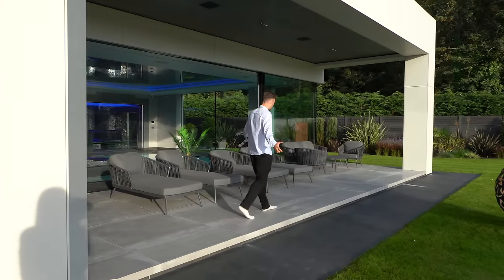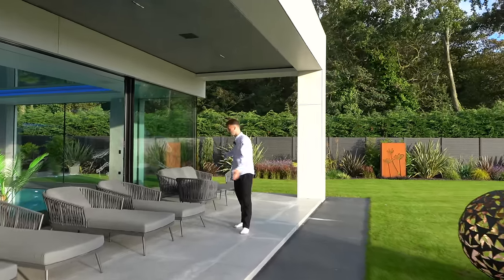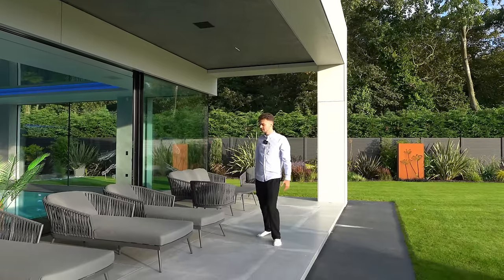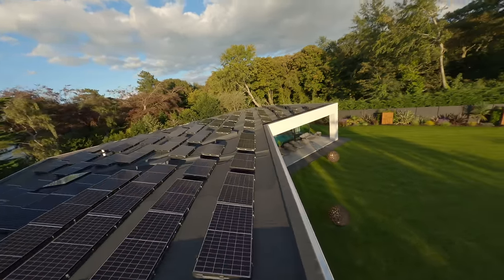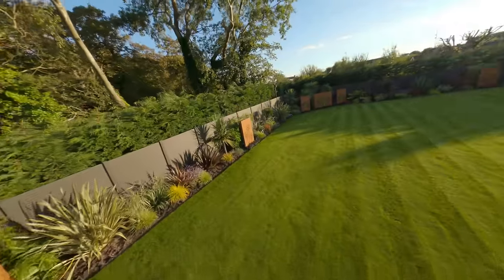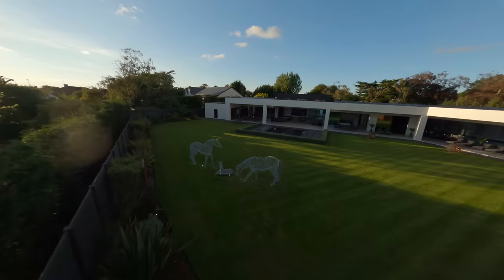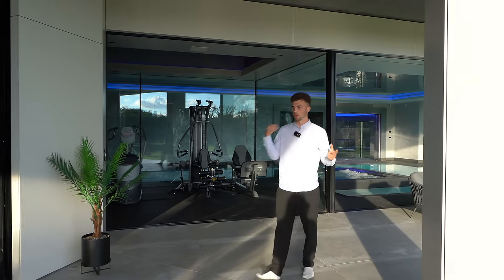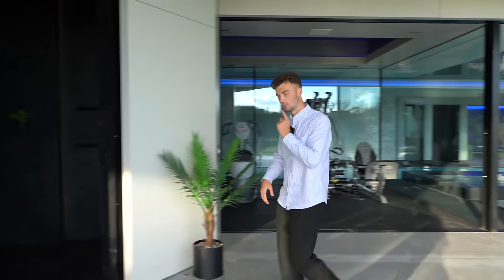We've got loads and loads of seating areas towards the back of the property with loads of lounges to hit the evening sun. We also have loads of solar panels on the roof as well, which creates a lot of energy - you can actually charge your vehicles out the front from the energy used and stored from the solar panels, which is awesome. Worth noting that the property is fully self-sufficient with air-source heat pumps, and we've got underfloor heating throughout as well.